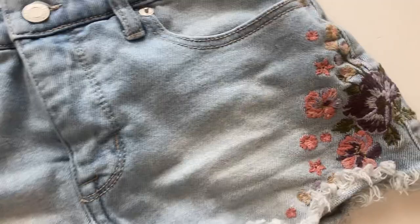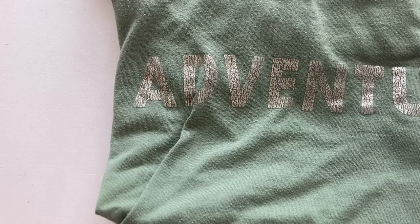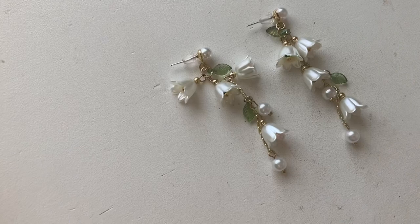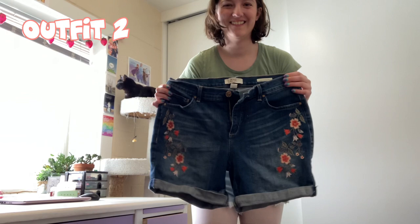I also wanted to show the details on these shorts — they're just so amazing. I thrifted these for like five dollars and I can't believe it. This t-shirt is just screaming wanting to get out of the house, and of course we love flower crowns and anything flower accessories.